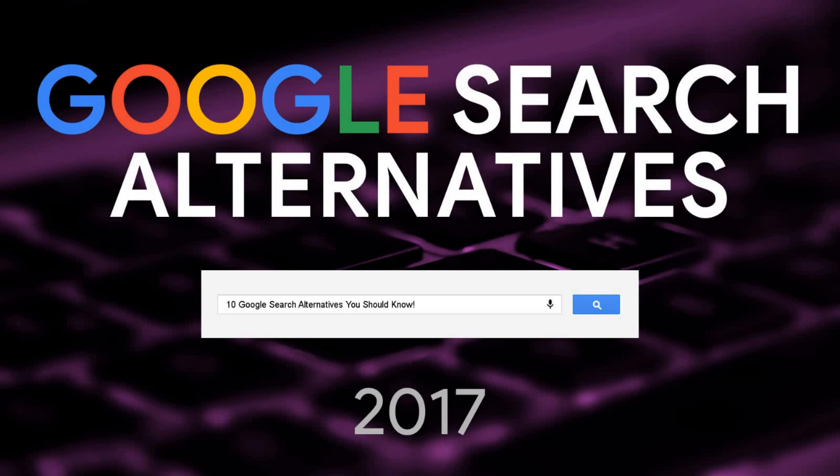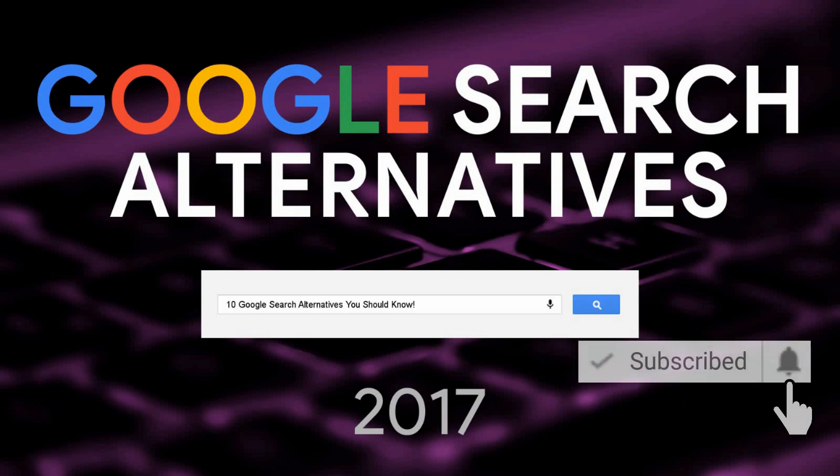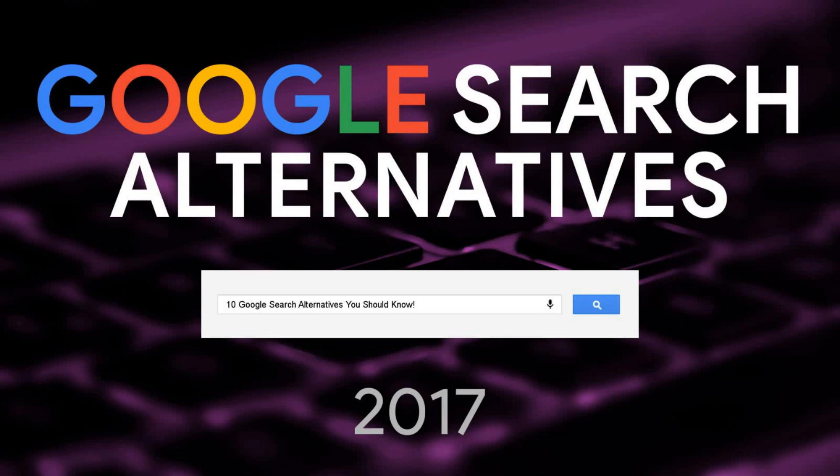As you all know, for doing a web search, Google is the most popular search engine in the world. If you're concerned with Google keeping track of your search history, not happy with their search results, or just looking for a change of scenery, I'll show you 10 alternatives you should know that can replace Google as your default search engine.